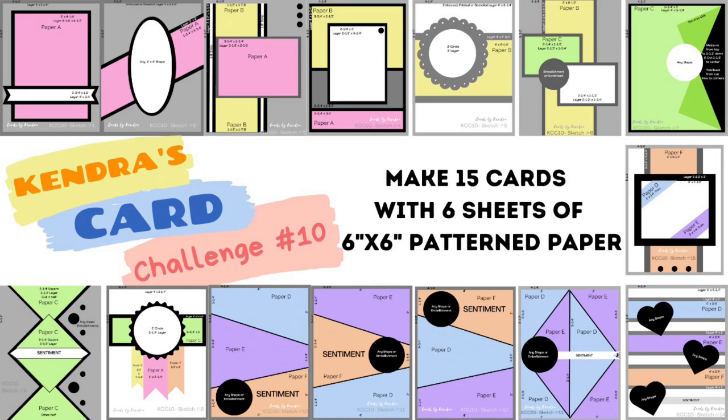This challenge is a quarterly card making challenge where you can make 15 cards using just 6 sheets of 6-inch by 6-inch patterned paper with hardly any scraps. It's like a one-sheet wonder times 6. It's a wonderful way to use up those paper pads, plus you can have a chance to win lots of prizes by sharing your creations throughout the quarter.